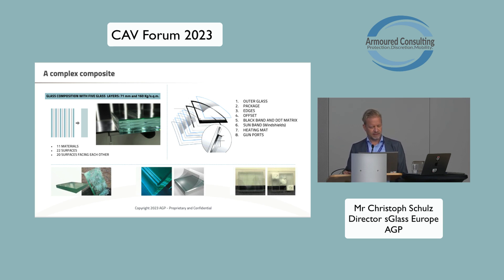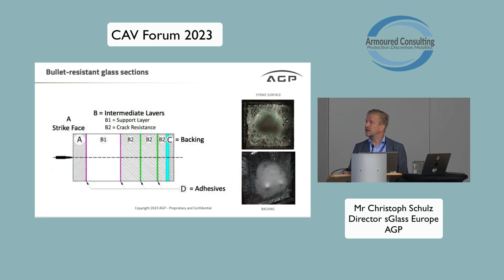The functionality of bullet-resistant glass, as we saw yesterday, is as follows: on the left side, a bullet enters the composition and hits the strike face — the first glass layer. It then enters the composition by destroying the different layers. In this case, we have the strike face, then different intermediate glass layers called B intermediate layers, and then the adhesives that bond these materials together.